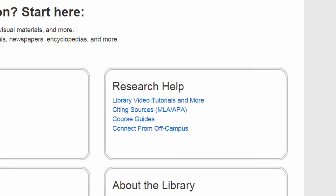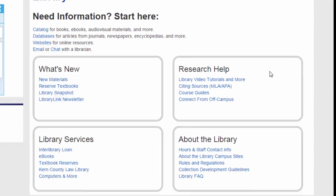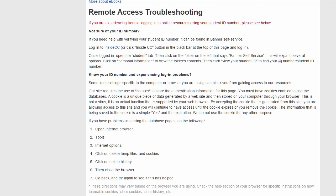If you're having trouble connecting to the library website from off campus, click the Connect from Off Campus link, which will help you troubleshoot common connection problems and let you fill out a help request if all else fails.